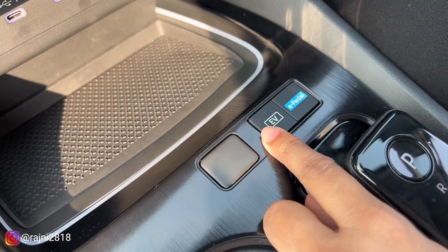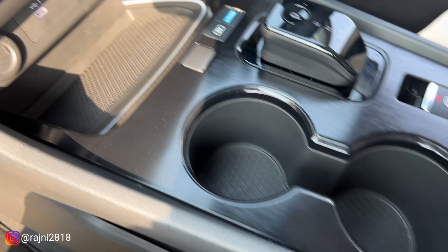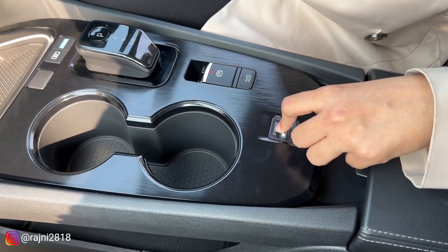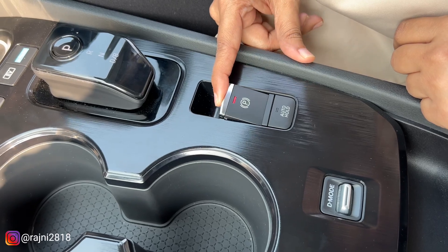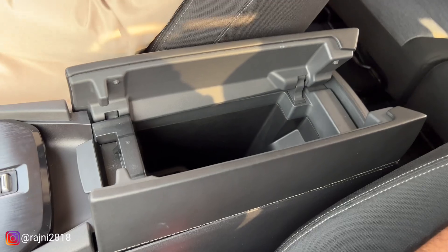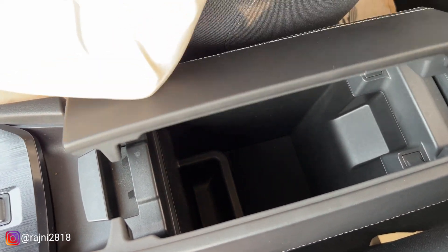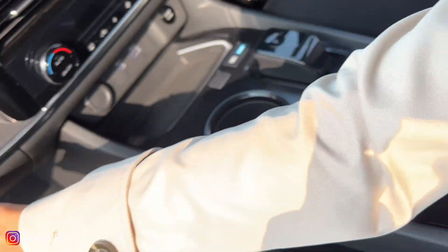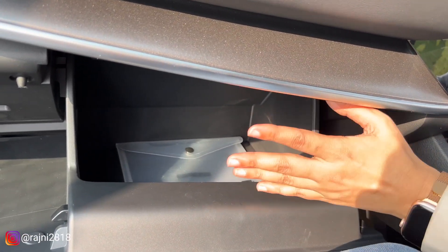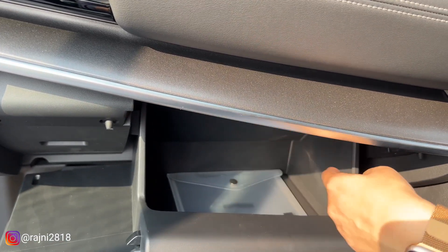In EV mode, the car will run in electric mode. There are different driving modes available, as well as electronic parking and an auto hold function. In the center, you have a glove box with small storage. There is no Type-C or USB port in the glove box. The glove box opening is big, but the internal storage space is somewhat limited.